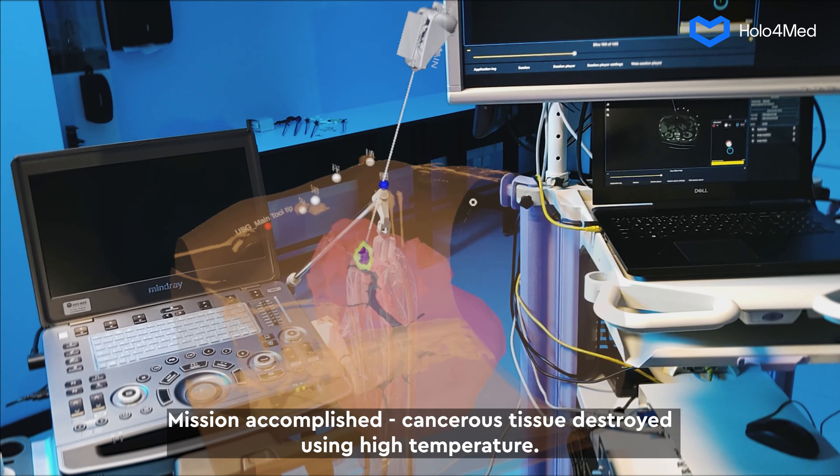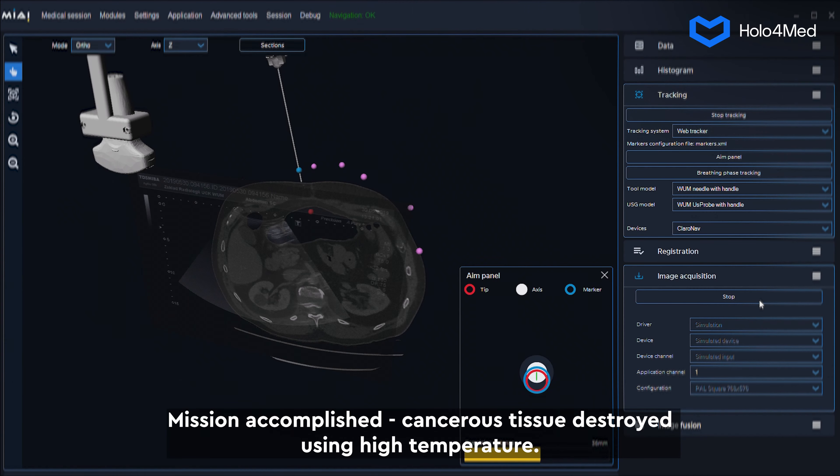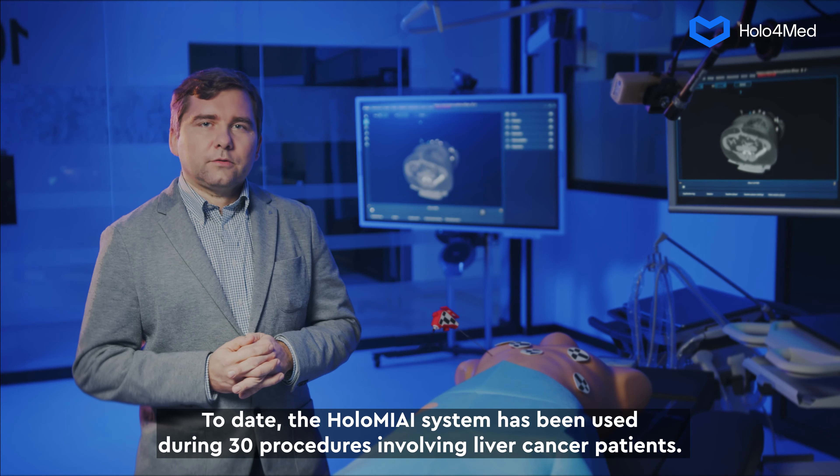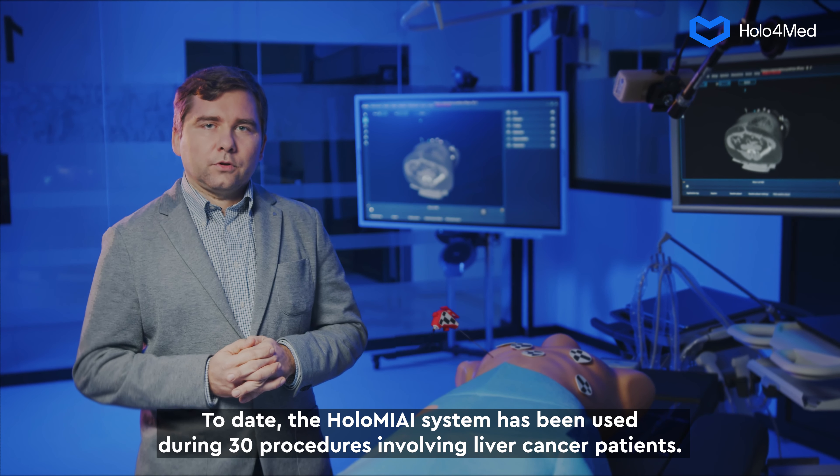Mission accomplished — cancerous tissue destroyed using high temperature. To date, the Holomii system has been used during 30 procedures involving liver cancer patients, proving the innovation of this state-of-the-art solution.